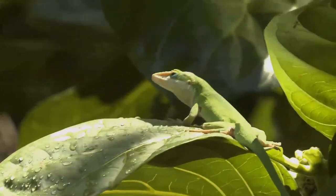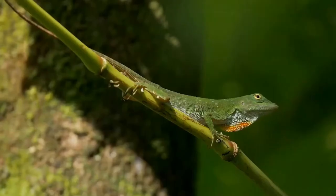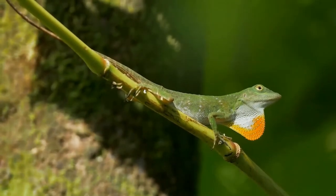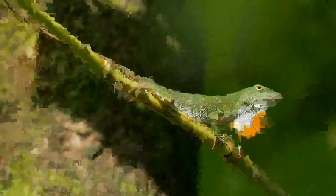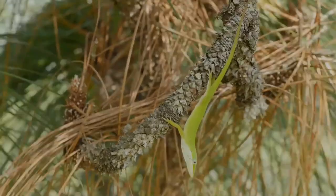The toes have adhesive pads to facilitate climbing. They exhibit sexual dimorphism, the males being 15 percent larger. The male throat fan is three times the size of the female's and bright red, whereas that of the female is lighter in color, ranging from white to pale pink. Males can extend a pronounced dorsal ridge behind the head when displaying or under stress. Females have a prominent white stripe running along their spine, a feature most males lack.